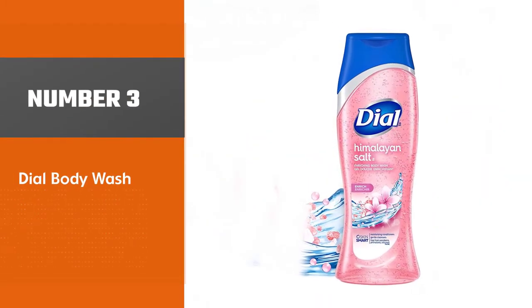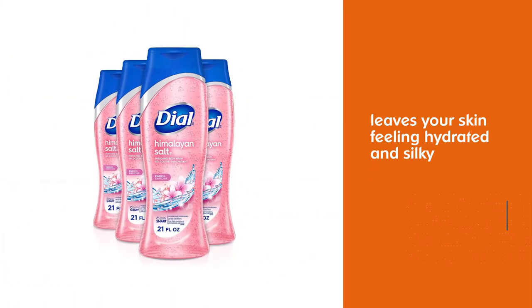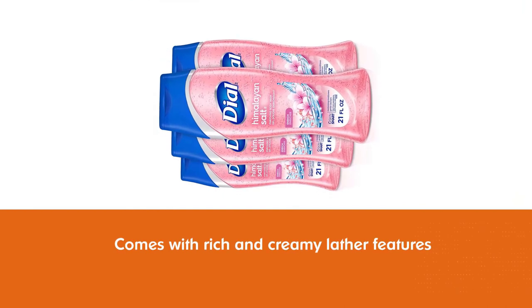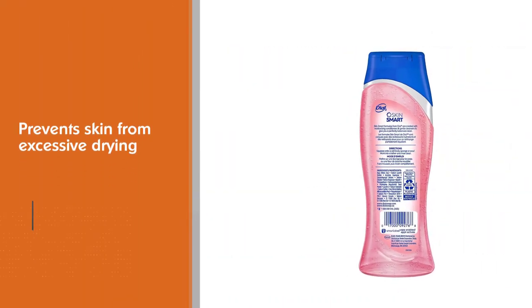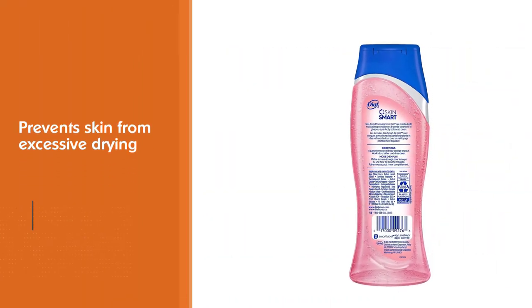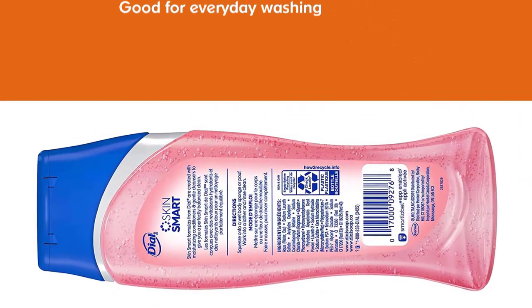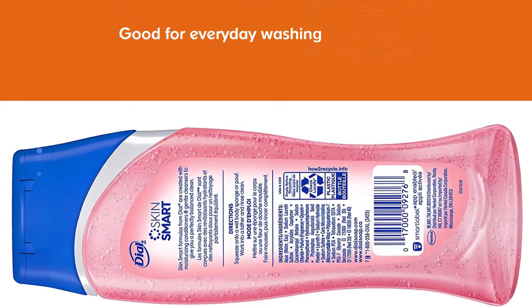Number 3: Dial Body Wash. Himalayan salt is widely used as an exfoliating agent to eliminate dead skin, and this delicate scrub will leave your skin feeling hydrated and silky. Especially if your skin is exposed to dirt and impurities every day, this body wash will help wash it all off and make your skin feel supple. It features a rich and creamy lava that prevents excessive drying, and is formulated to wash away bacteria, keeping you feeling fresh and clean.